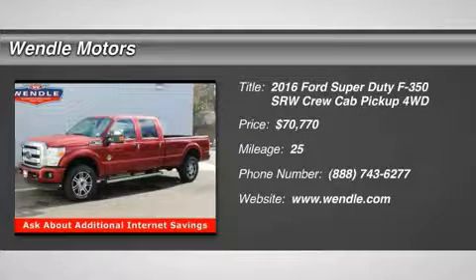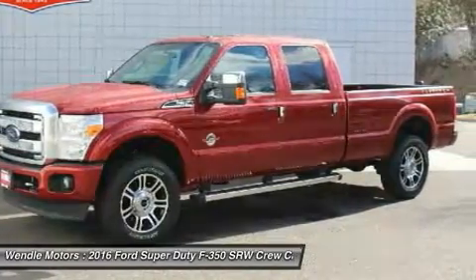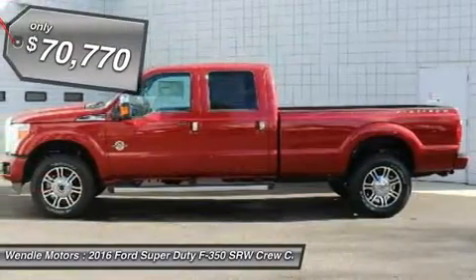This 2016 Ford Super Duty F-350 SRW Lariat is ruby red metallic tinted clear coat with a black interior.